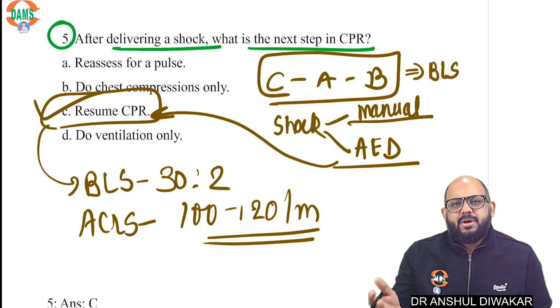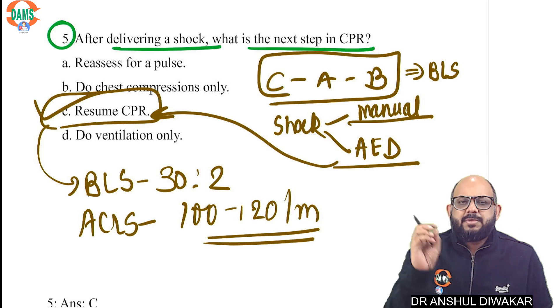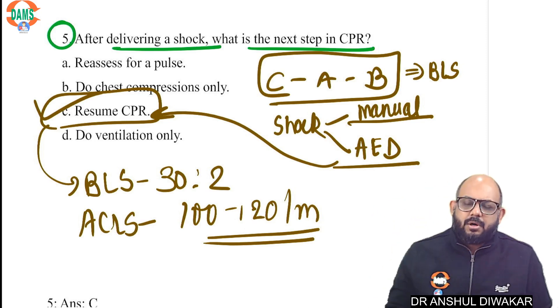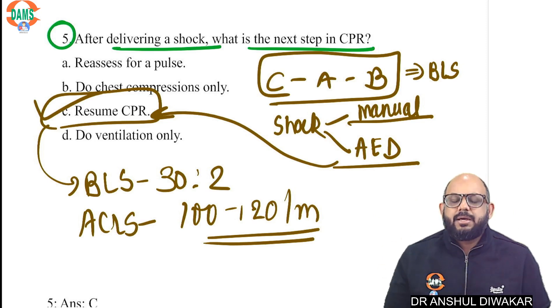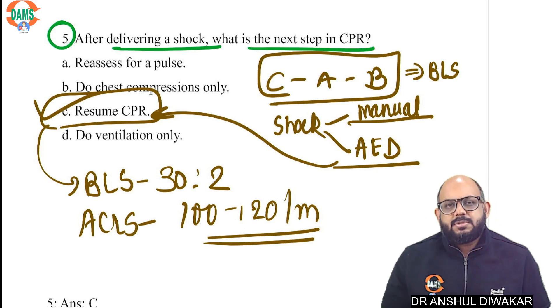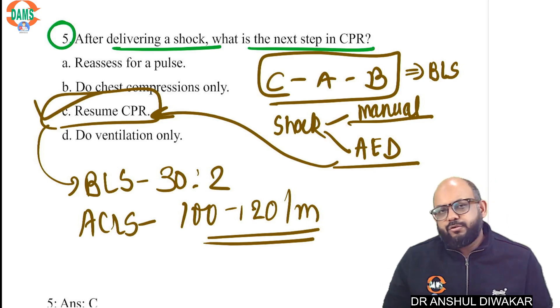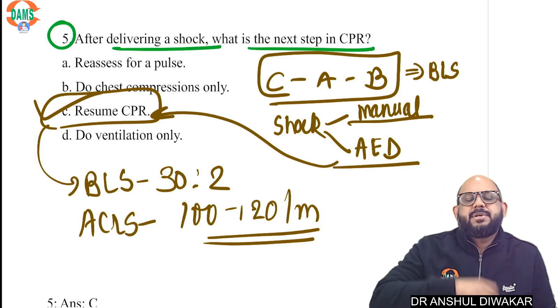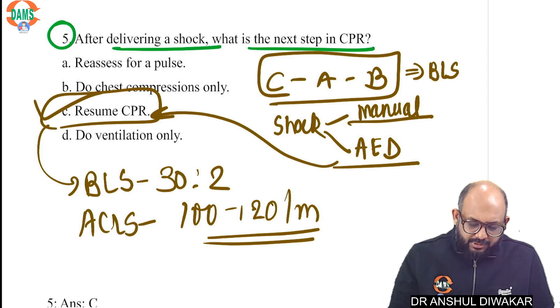Remember to always resume CPR after the shock. Why? Because when you are attaching the paddles, analyzing the rhythm, and pressing the button to deliver the shock, all this time the patient is not getting any compressions. When the patient is not getting compressions, there is no blood flow from the heart to the brain, and the prognosis decreases very fast. So immediately after the shock, do not waste time checking for a pulse or reassessing — immediately start CPR.